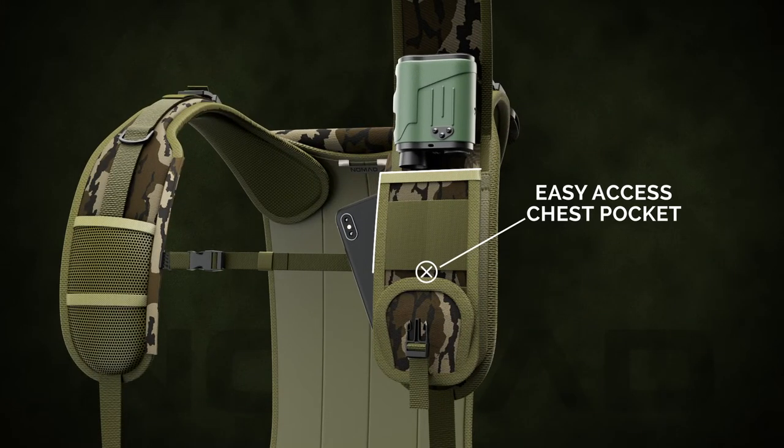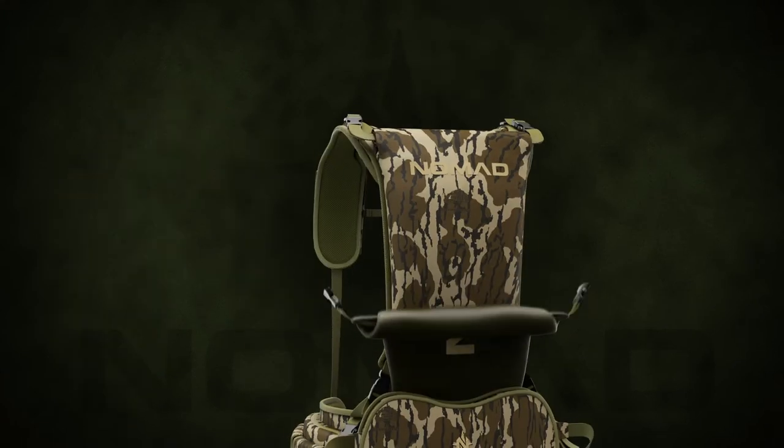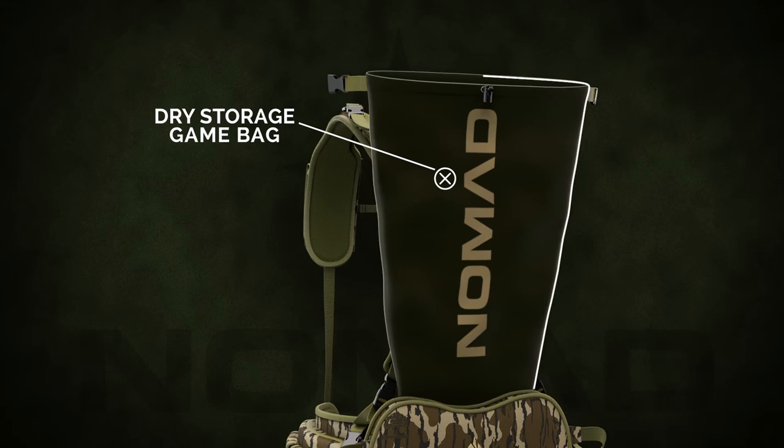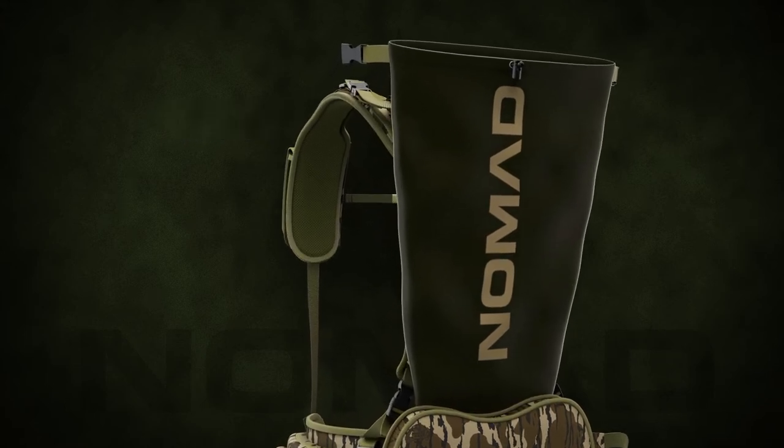Access to electronic devices like phones or range finders is smartly located high on the vest. The large dry storage game bag easily holds an extra jacket, decoys, or even your bird after another successful hunt.